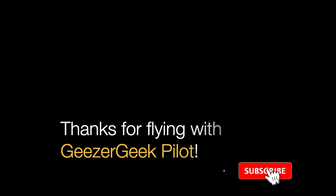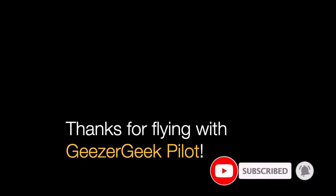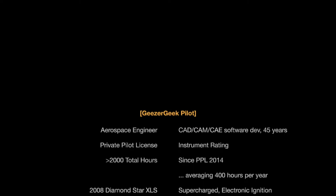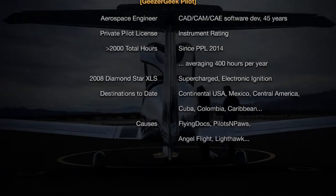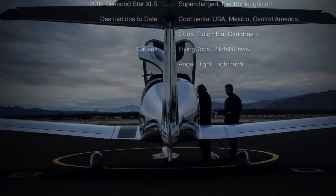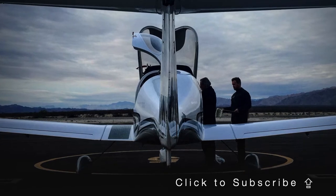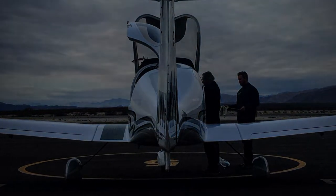If you enjoyed this video, please hit subscribe below and click the bell for notifications. Thanks for flying. We'll see you next time.